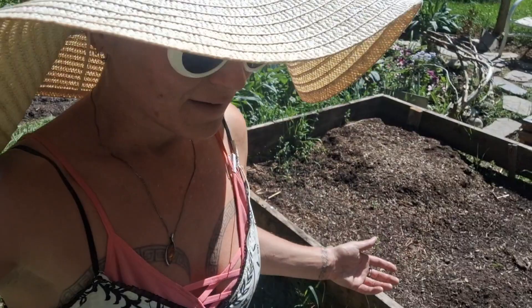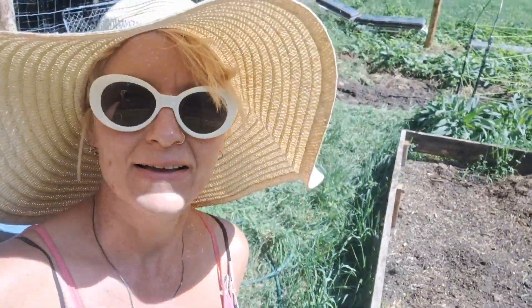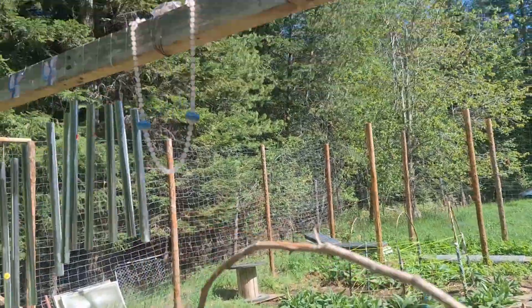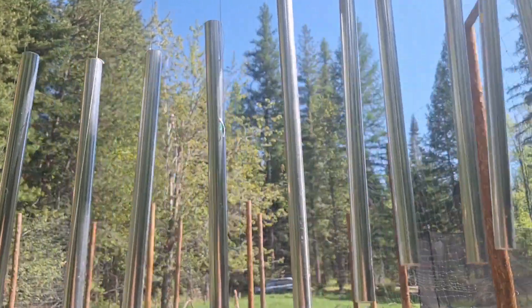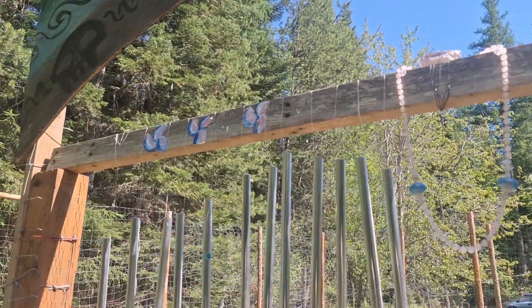I'm really happy about all of this. I am a mom and this garden is my new baby. My husband and I have kids, and as I'm leaving the garden, my kids are represented by these three little flowers. Speak, friend, and enter — there are my three kids.